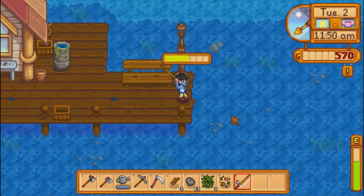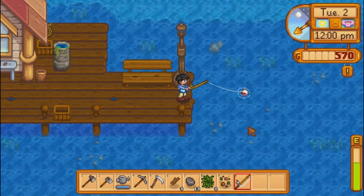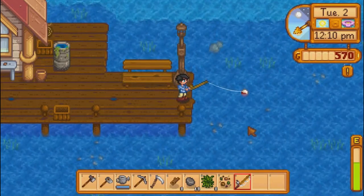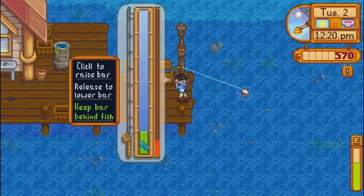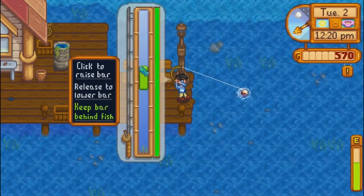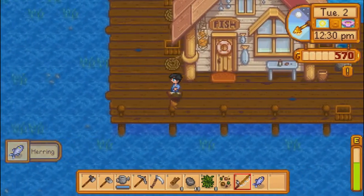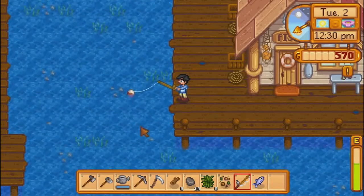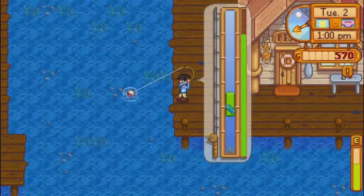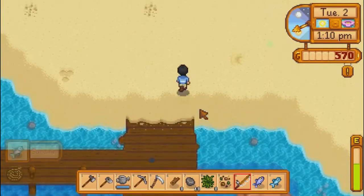Alright, let's get your first fish. At first I was a little confused, but you have to keep the fish in the middle of that green bar. Got a herring. Oh, I got a sardine. And the fish can be sold — I usually just save the fish.